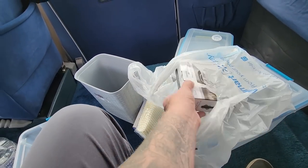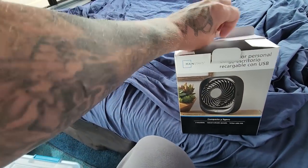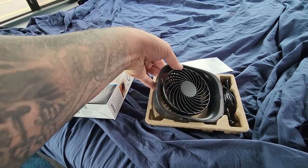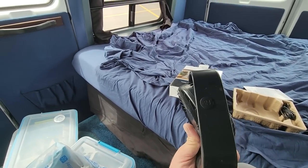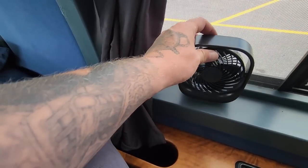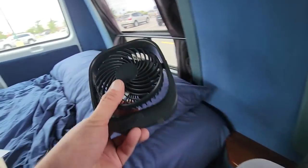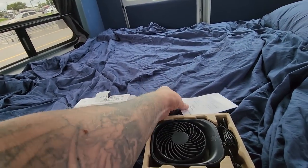I grabbed a couple of these fans. These are USB rechargeable. I doubt it'd run all night, but I'm sure you can leave it plugged in. It's got three speeds — looks like a little computer fan, basically. It can move up and down a little bit. That should sit in the window alright. Maybe I can run them in those back windows — we'll give those a whirl at some point.